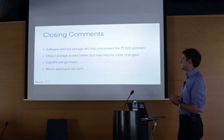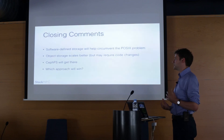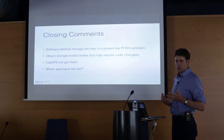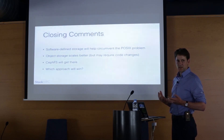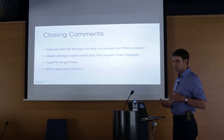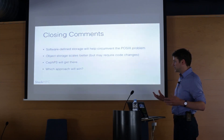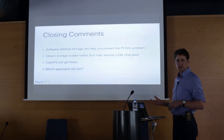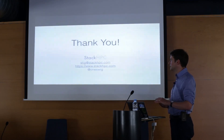Software-defined storage in various forms is going to help tackle the problem of scaling large robotic POSIX systems. There's nothing quite as good as object storage in terms of scalability, but object storage is a pain because so many applications assume a file system. CephFS — which I haven't really talked about because the Human Brain Project is exclusively using objects — is going to get there. I'm curious as to which approach will win. Thank you very much.